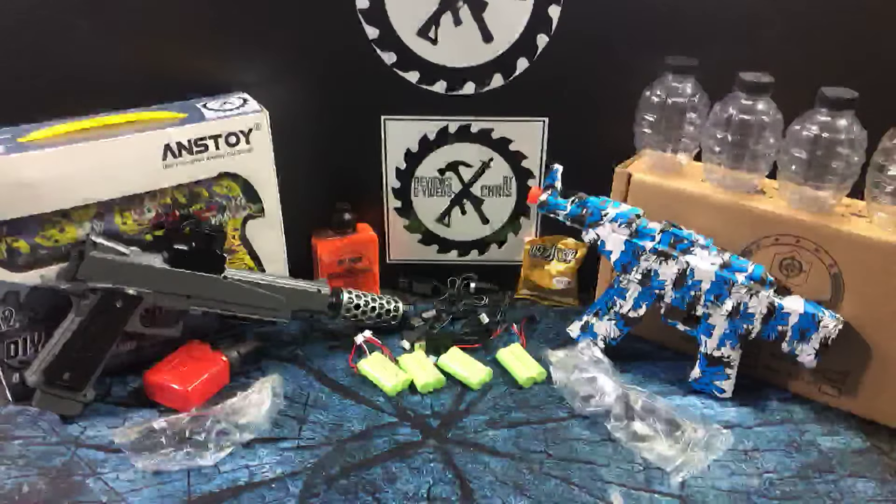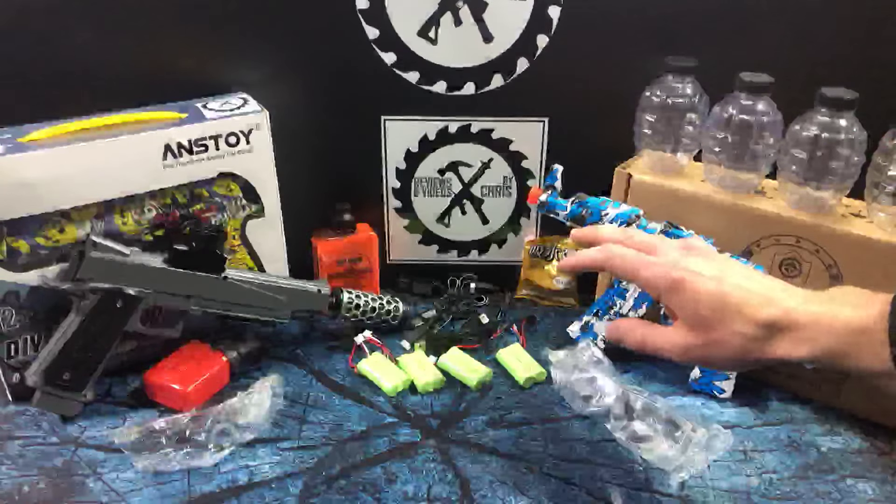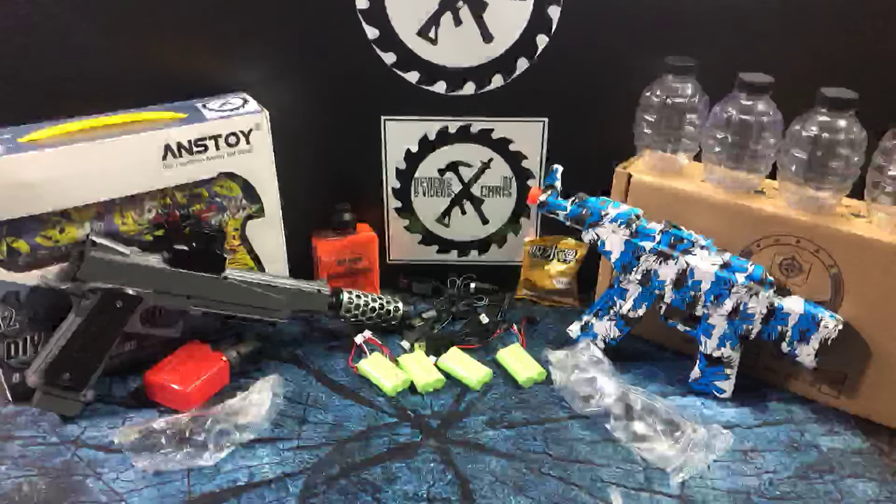And then he went with a blue AKM-47 — just a good standby AKM-47 from Anstoy. Just wanted to give you guys a chance to see all these.